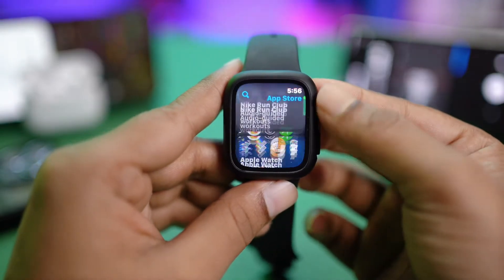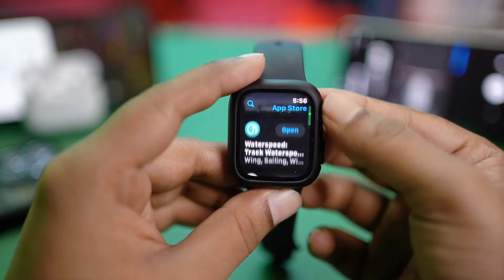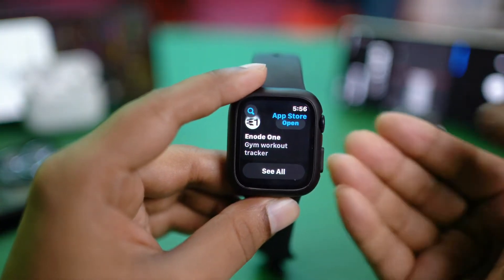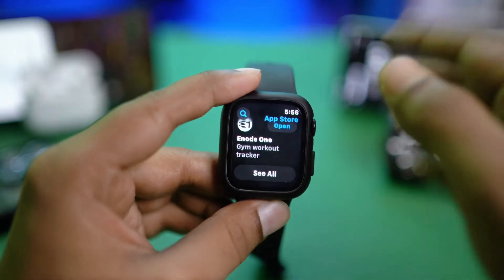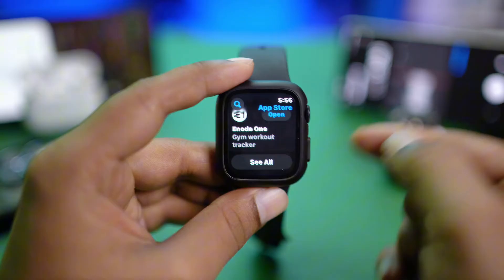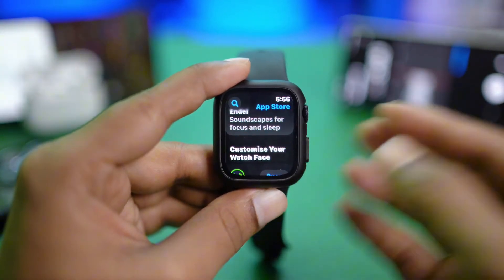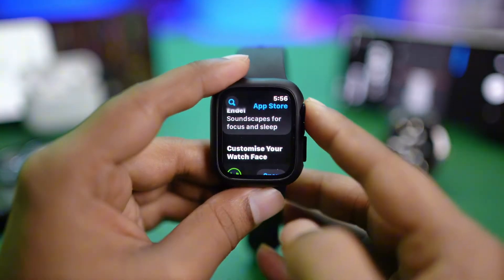Are you struggling to install apps to your Apple Watch from the App Store? You might be wondering why you can't download some apps or games. In today's video, I'll show you exactly how to solve the apps not installing or downloading from the App Store to any Apple Watch that you might be using. The process is going to be the same, so stay tuned.